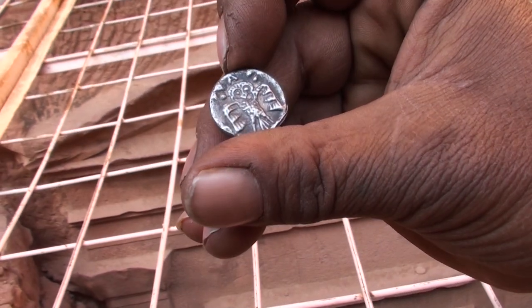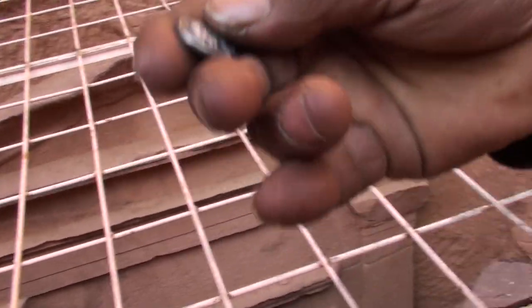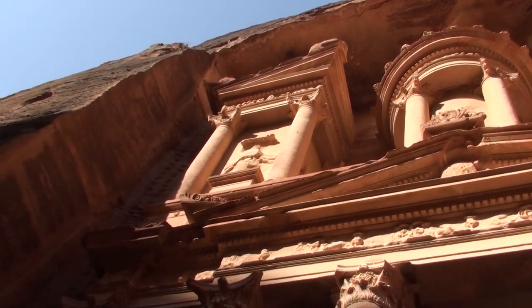Look at the other side. A bird — what kind of bird is that? You see the bird from there, the bird. You see it in the column? In the middle of the column.